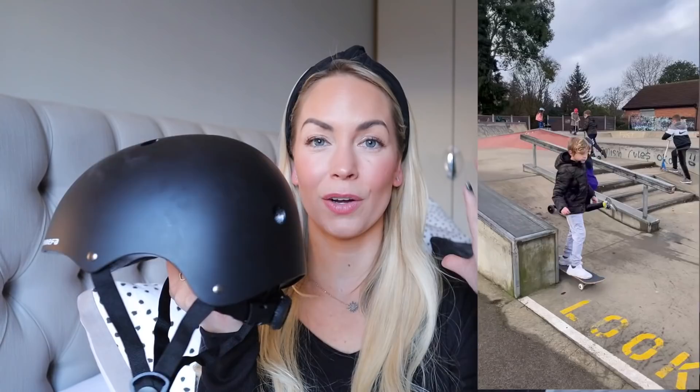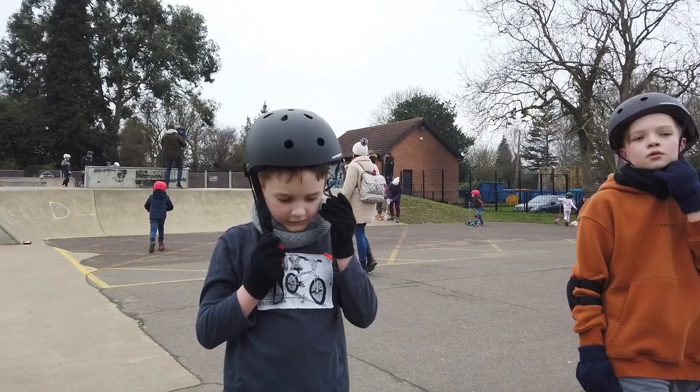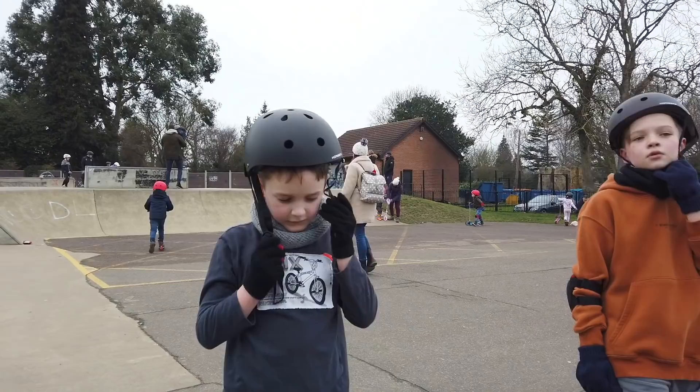I also wanted to show you my son's skateboarding helmet because it's really good and I've had a few questions about it on my Instagram stories. My boys like to bike, scooter, and skateboard and we always make them wear a helmet. They think this one is actually quite cool and it's very easy to adjust at the back with this little dial so you can make it really secure on their head. It was about 22 pounds for the helmet, but for a couple more pounds you could also add all of the pads — the elbow pads, the knee pads, and the wrist guards — all together for just a few more pounds. It came in loads of different colors: pink, black, or blue.